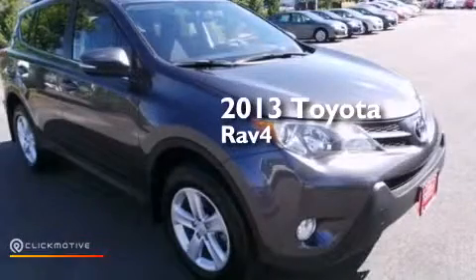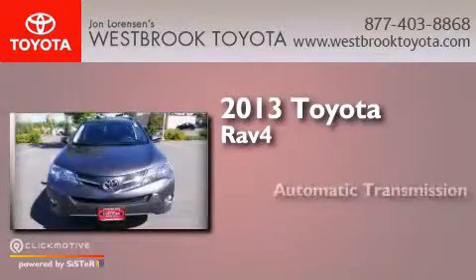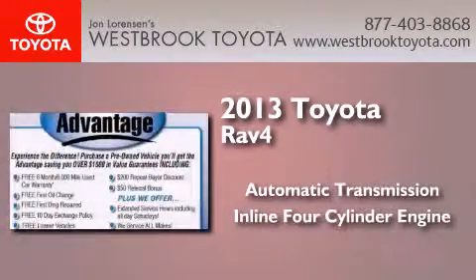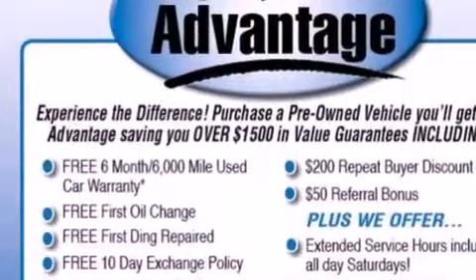This is a 2013 Toyota RAV4. This crossover has an automatic transmission, an inline four-cylinder engine, all-wheel drive, and a clean non-smoker interior.